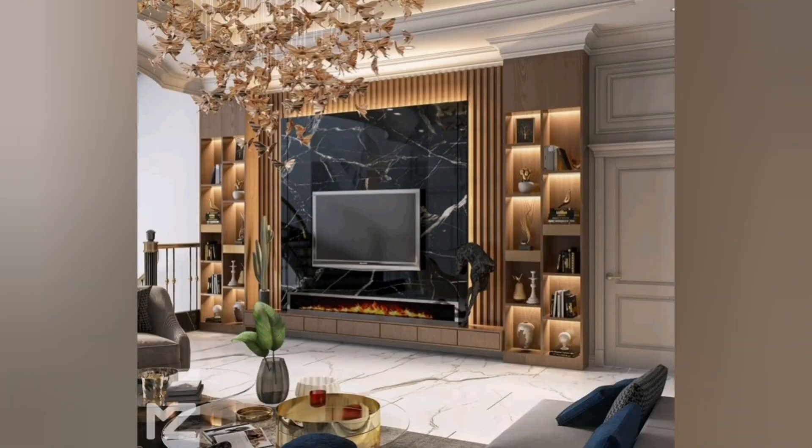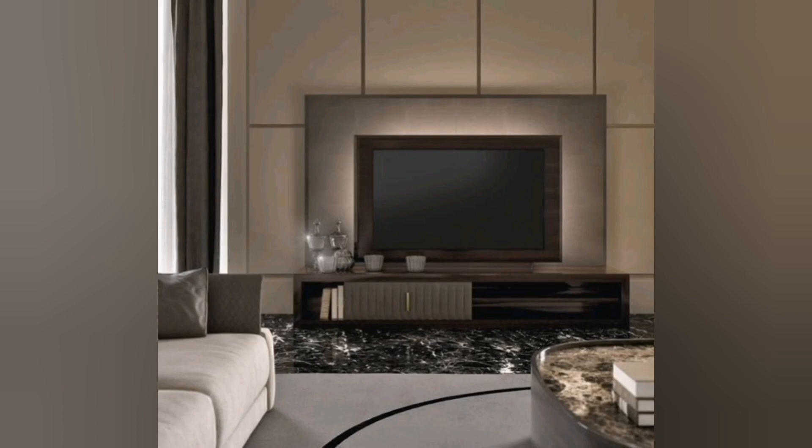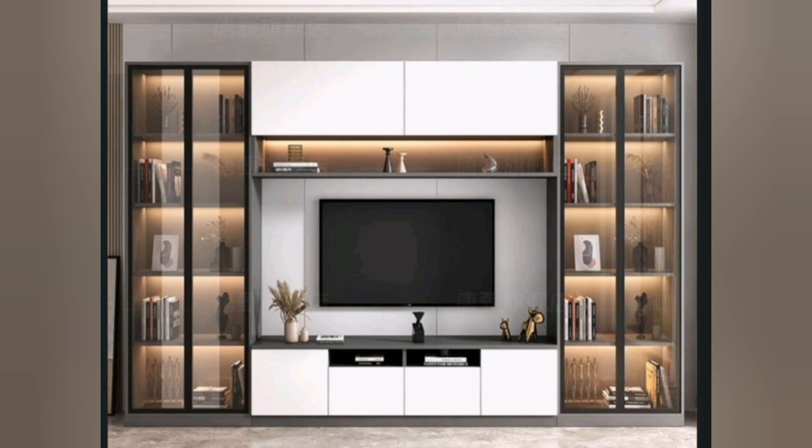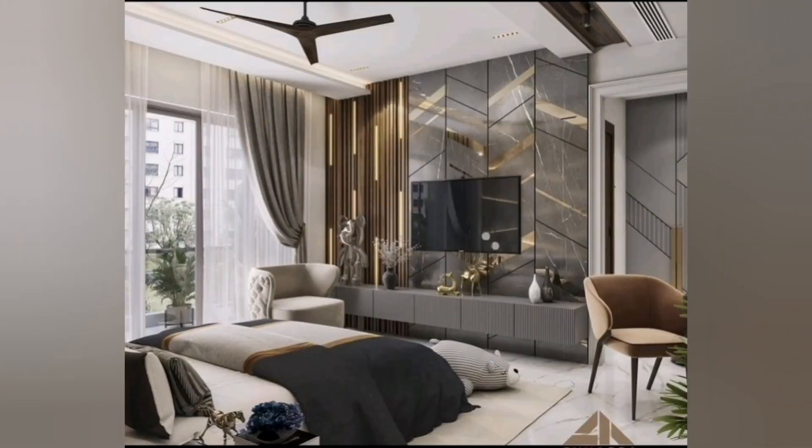Moreover, contemporary TV units often feature open shelving or display areas. These spaces provide an opportunity for homeowners to showcase decorative items, books, or personal belongings, adding a personal touch to the entertainment area.